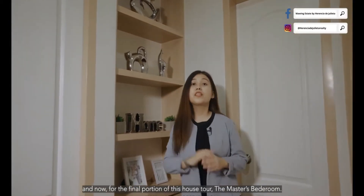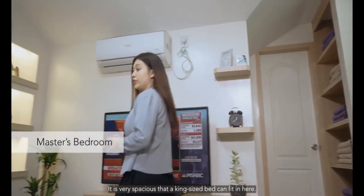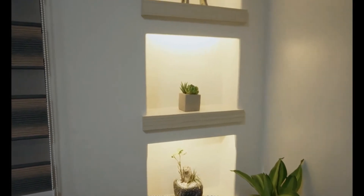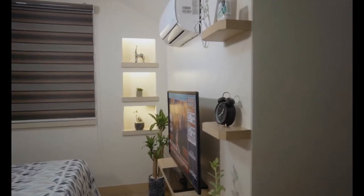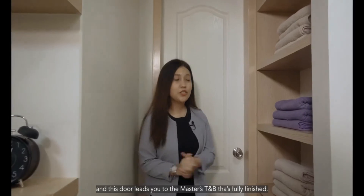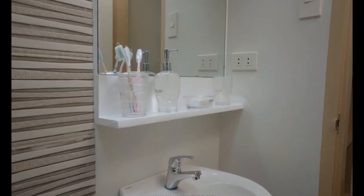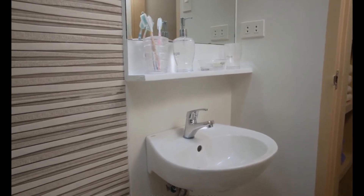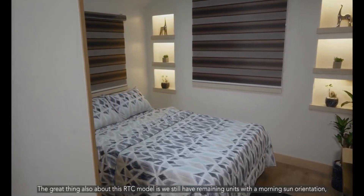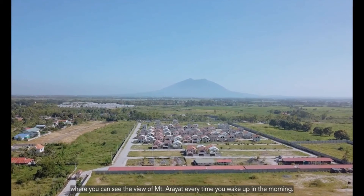And now, for the final portion of this house tour — the master's bedroom. It is very spacious and a king-size bed can fit in here. Designed with its built-in closet, a TV rack, and niches so you can store some of your personal items. Over here is a mini walk-in closet so you can store your bedroom essentials. And this door leads you to the master's toilet and bath, which is fully finished. A great thing about the RTC model is we still have units with a morning sun orientation, where you can see the beautiful view of Mount Arayat every time you wake up in the morning.